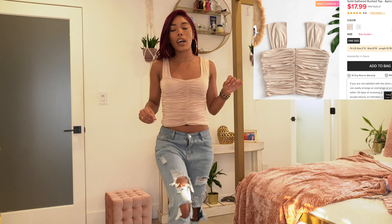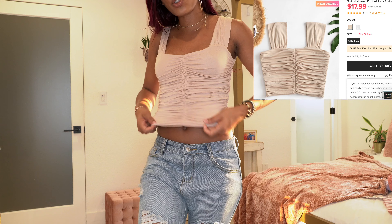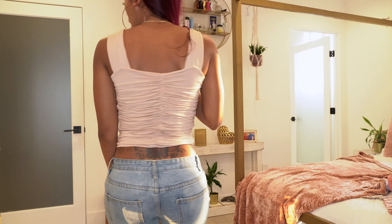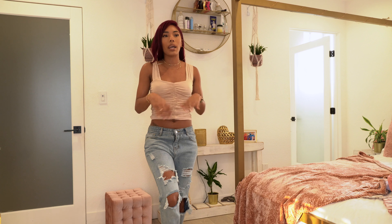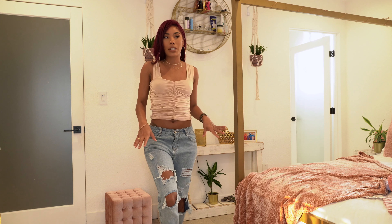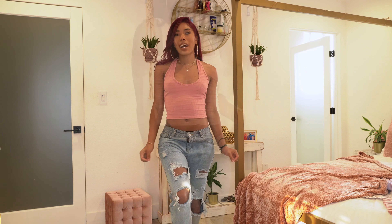The next top is giving me nighttime vibes — it's a cute ruched top in a really soft material with multiple layers. It fits and looks super cute. I wouldn't wear it with these bottoms though; I'd probably pair it with cute fitted leather pants or something like that.